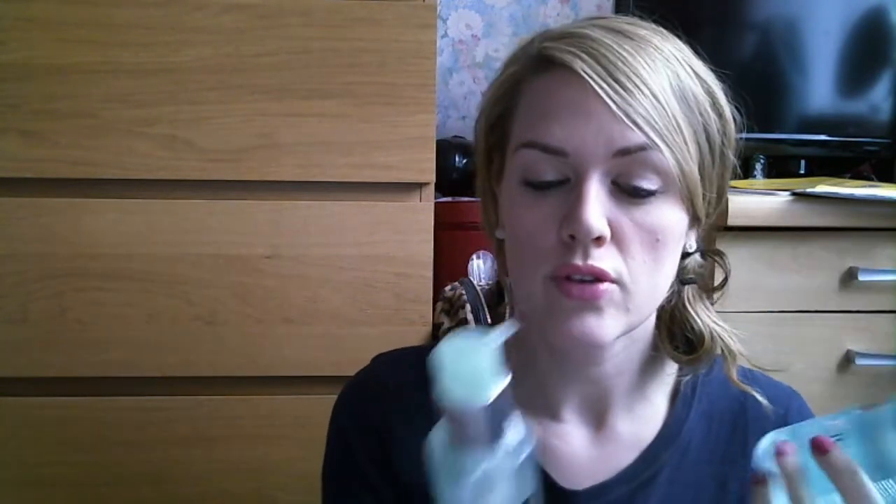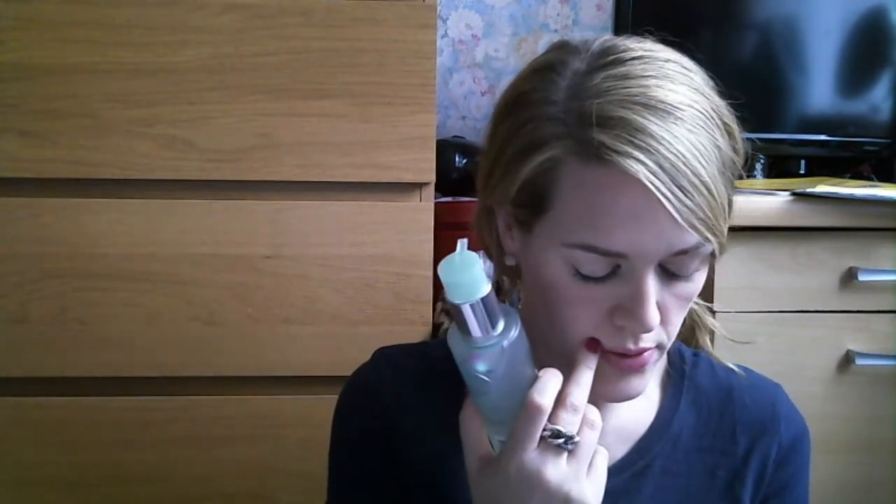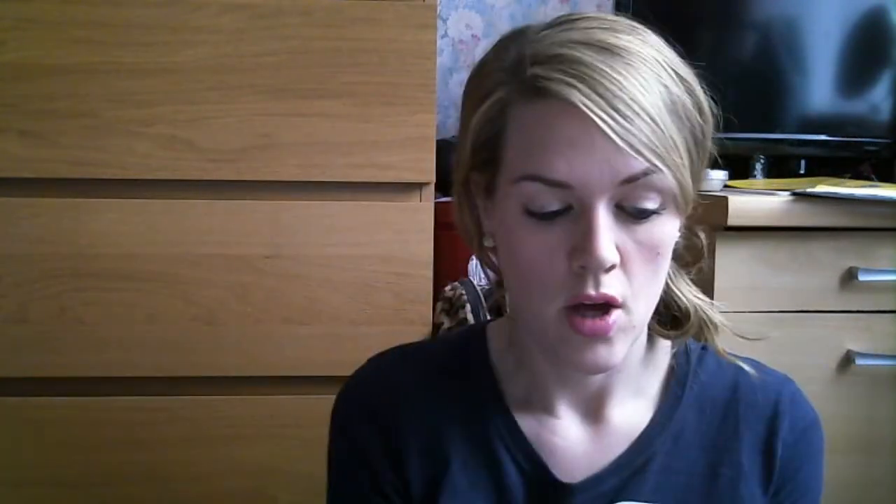I wouldn't say these do anything miraculous for my skin, but they're good for helping keep it clear. I do love this lotion — I love the smell of it. It smells alcohol-y but there's an underlying smell I can't put my finger on and I love it. It seems good for helping combat spots. I did repurchase — I got the bigger 400ml and I've been using it over the last couple of months. I'll carry on using them for cleansing, though I haven't noticed any oil control.